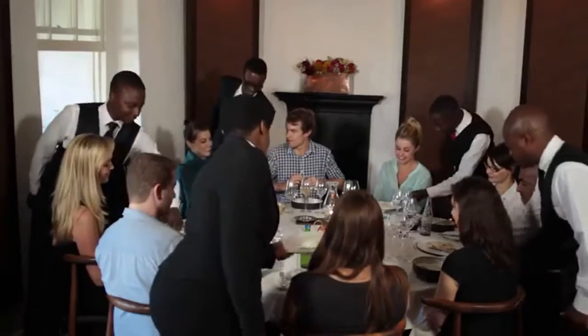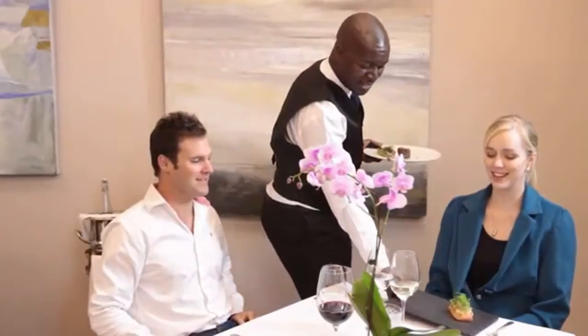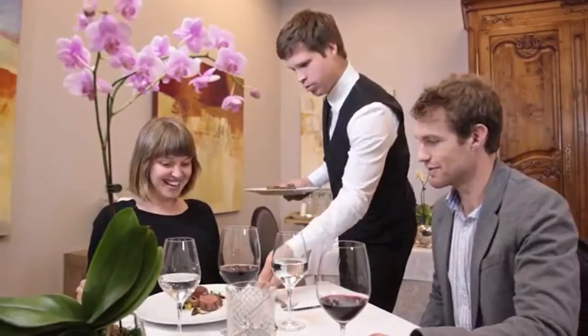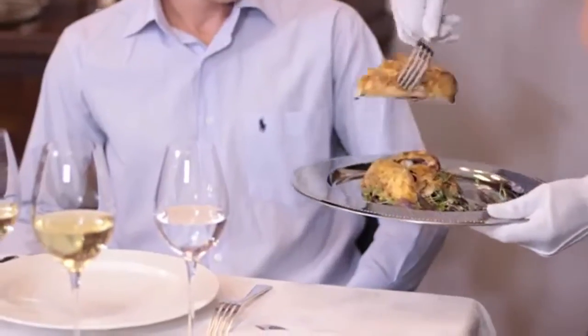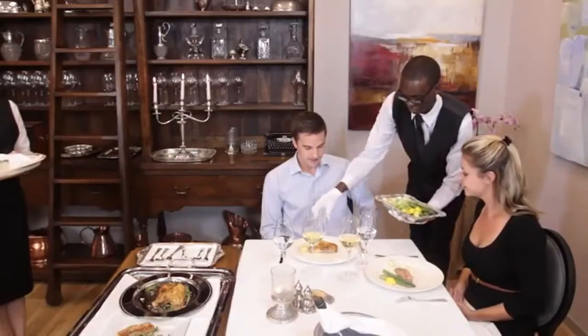Different establishments will also have different styles of service, and may choose to alter the style of service depending on their needs or guest preference. A waiter who knows these different service styles is so valuable, because they can perform according to their establishment's needs.